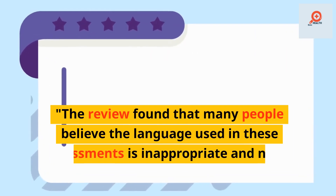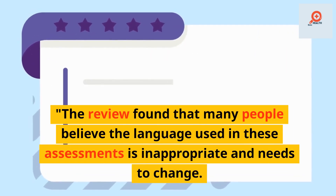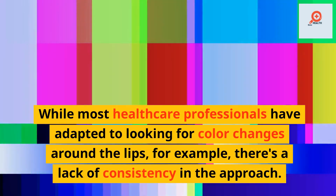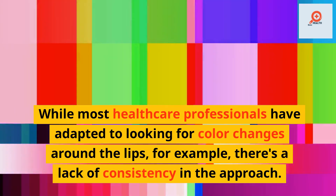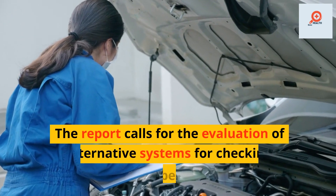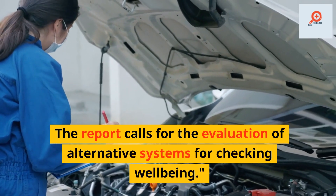The review found that many people believe the language used in these assessments is inappropriate and needs to change. While most healthcare professionals have adapted to looking for color changes around the lips, for example, there's a lack of consistency in the approach. The report calls for the evaluation of alternative systems for checking well-being.